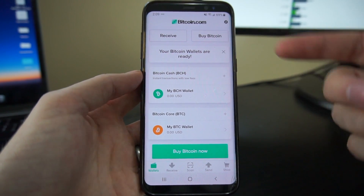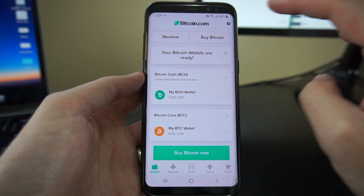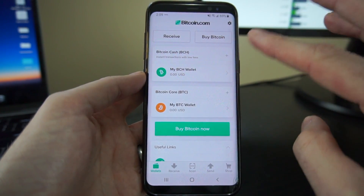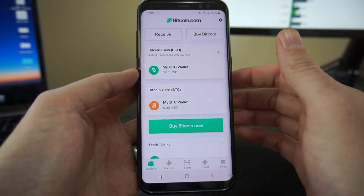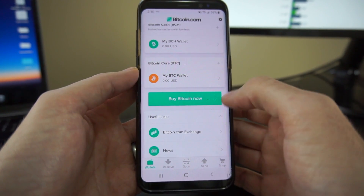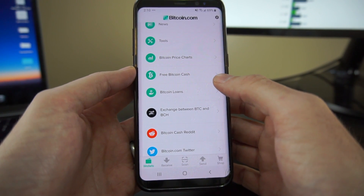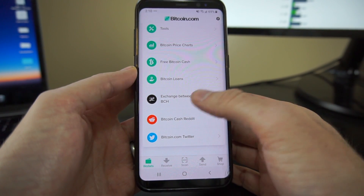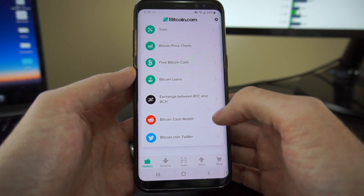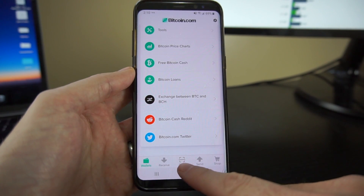Initially when you download this, you'll see a loading screen that says 'setting up wallets.' On the main screen I can see Bitcoin.com up top, buttons for receive, buy Bitcoin. My wallets are ready — I can just X out of that. Then I see Bitcoin Cash and Bitcoin Core, which to a newcomer may seem confusing — why are there two different types of Bitcoin? Scrolling down, I see 'buy Bitcoin now,' some useful links: Bitcoin.com, news, tools, Bitcoin price charts, free Bitcoin Cash, Bitcoin loans, exchange between BTC and BCH. Again, begging the question for newcomers: why are there two types and why would I exchange between them? I also see links to the Bitcoin Cash Reddit and Bitcoin.com Twitter. Across the bottom I have wallets, receive, scan, send, and shop.